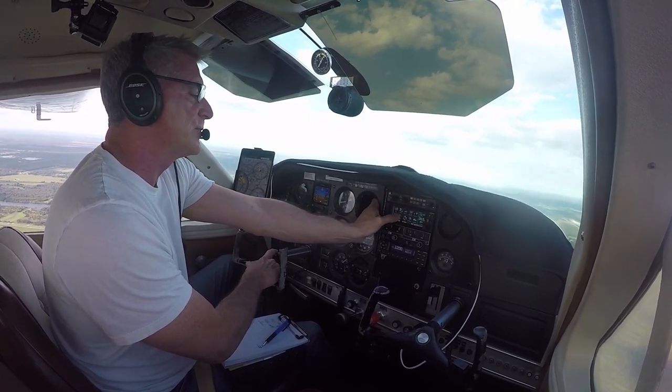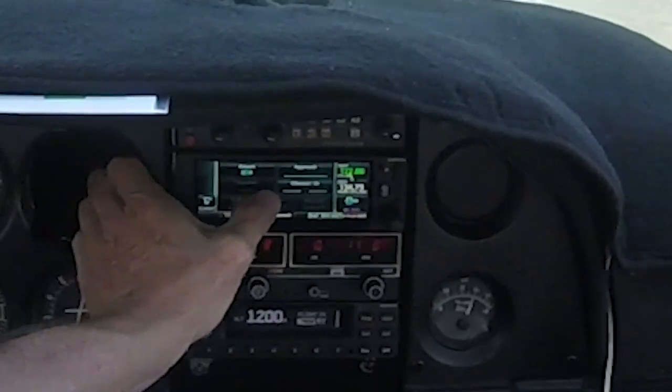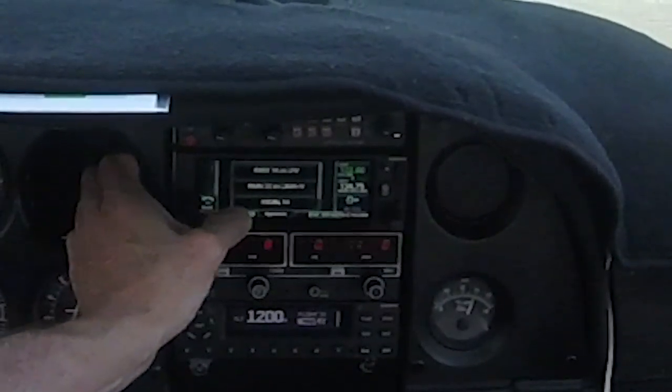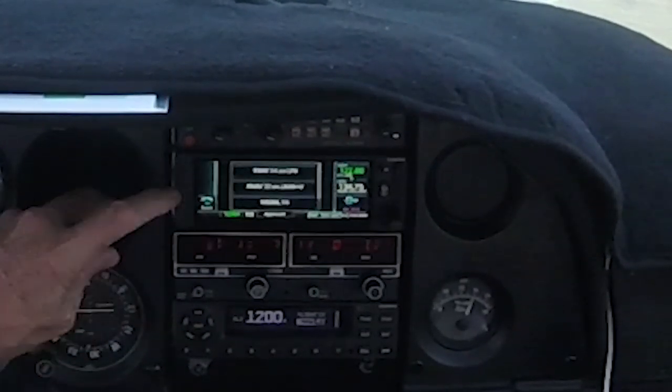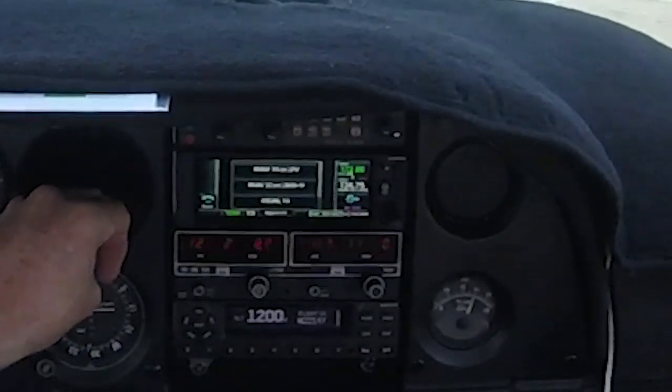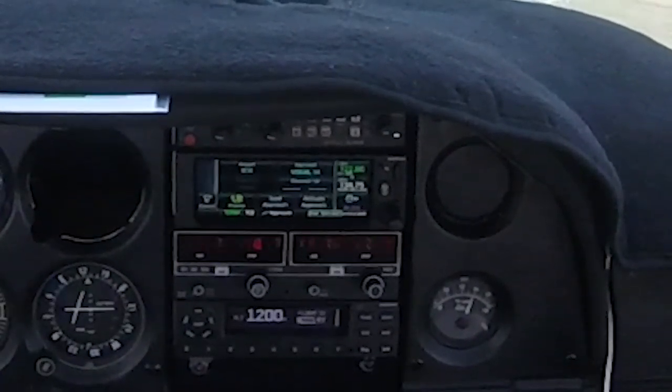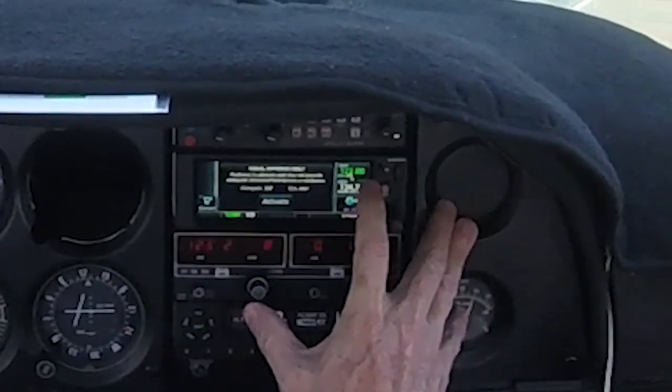What we're going to do is pull up the procedure — approach — and then over here hit approach, and then you have what's called Visual 1-4. We're just going to do Visual 1-4, select Visual 1-4, and then activate the approach.